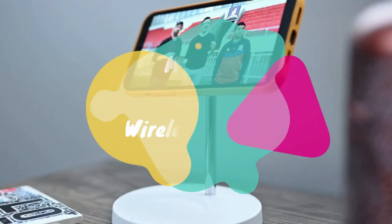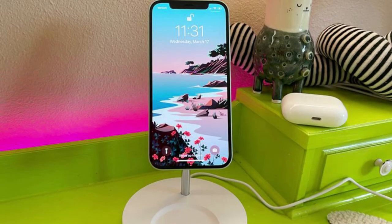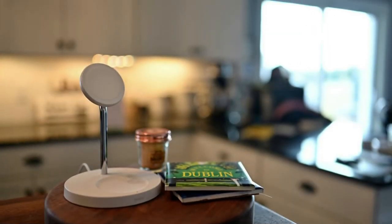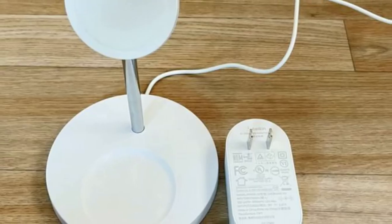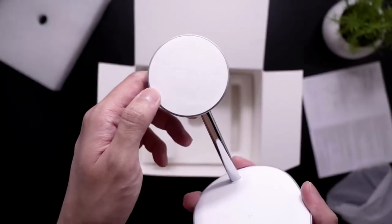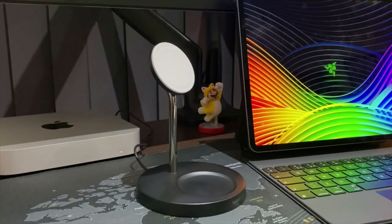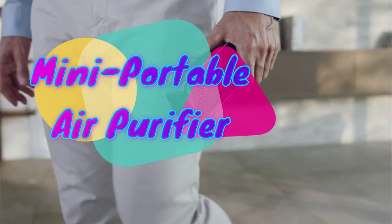The MagSafe 2-in-1 wireless charger is an amazing gift for iPhone 12 and iPhone 13 users. It's beautiful and super handy. This space-saving product supports Apple's fast 15-watt MagSafe charging output, so it can briskly charge your iPhone. It's available in two colors — white and black — and costs $80.